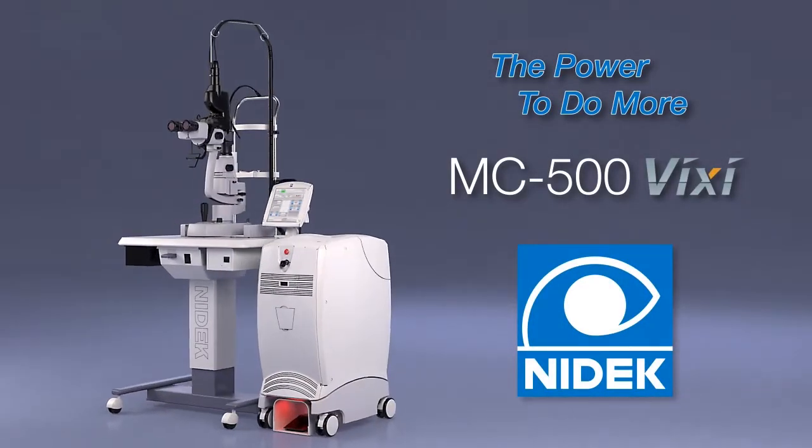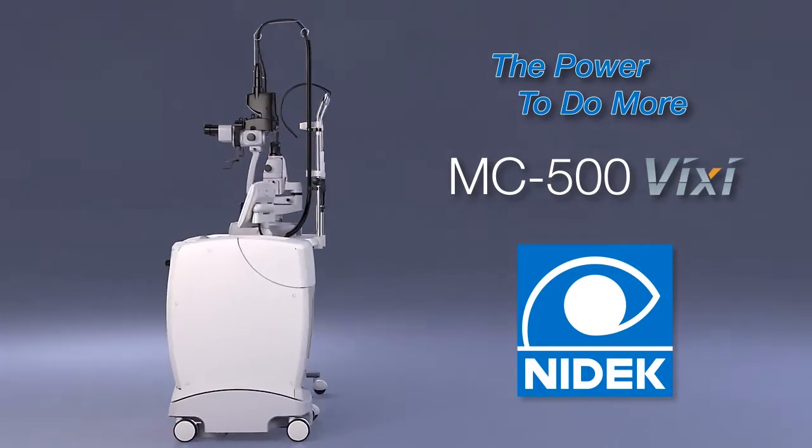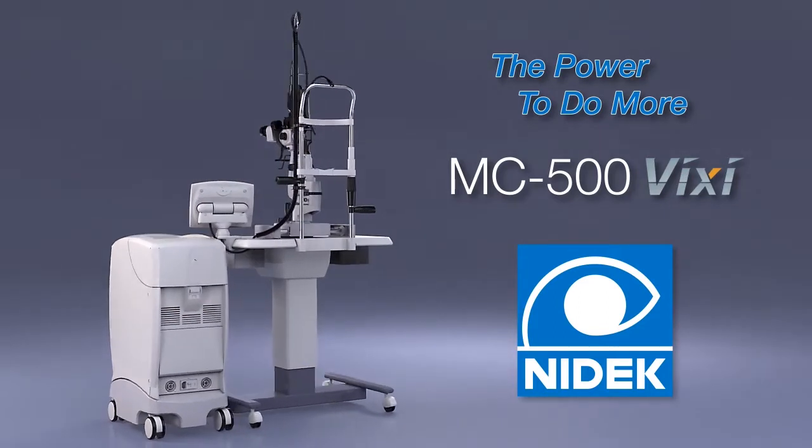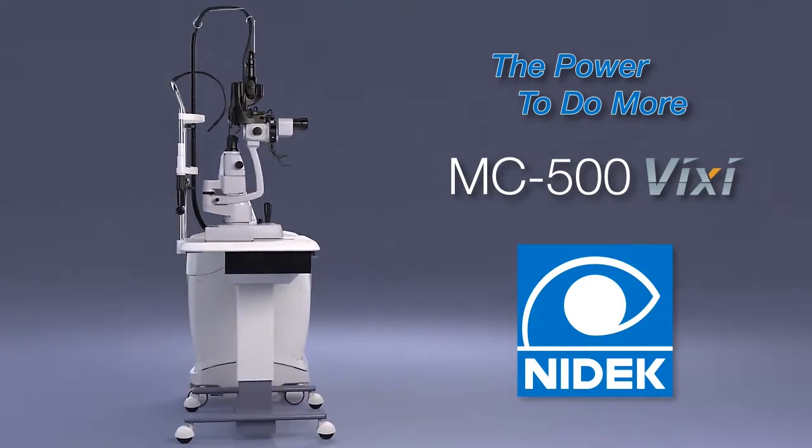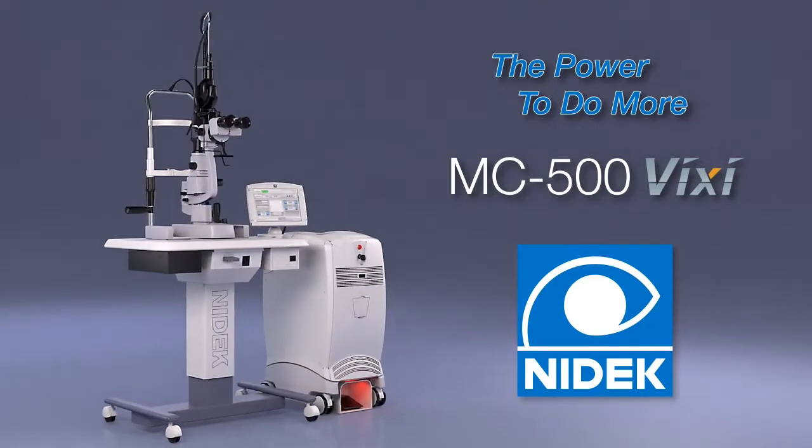Introducing the MC500 VIXI Laser Photocoagulator from NIDEC, a multi-pattern scan laser system available with one, two, or three popular wavelengths.